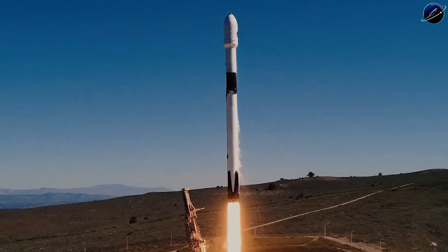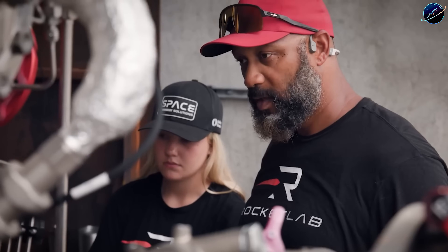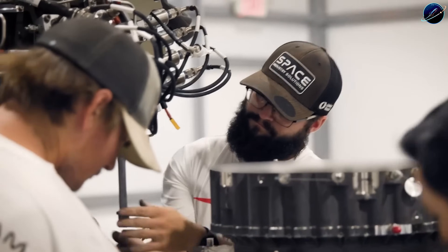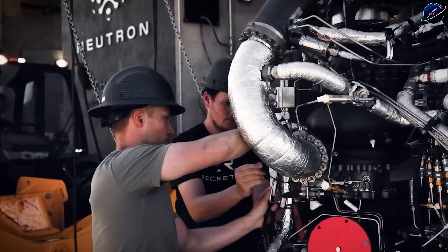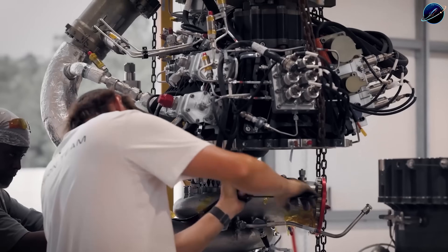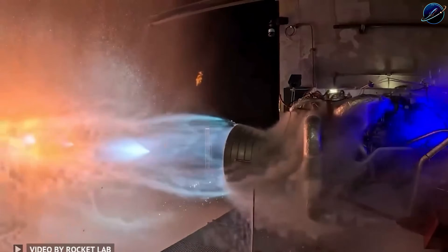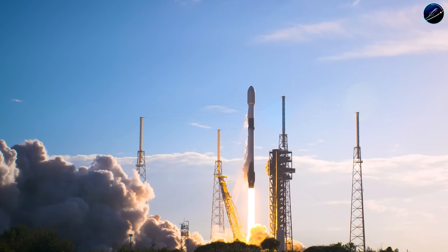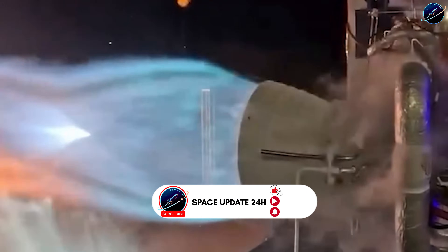That niche is larger than most people realize, and it's exactly where launch demand is growing fastest. Does this make Neutron a SpaceX killer? No. Falcon 9's flight heritage, recovery record, and operational cadence remain unmatched. Starship represents a scale advantage no medium-lift vehicle can challenge. But Neutron doesn't need to beat SpaceX. It needs to provide a credible alternative that expands customer choice and forces the entire industry toward better performance. That's the role Rocket Lab carved out with Electron, and they're scaling it up with Neutron.